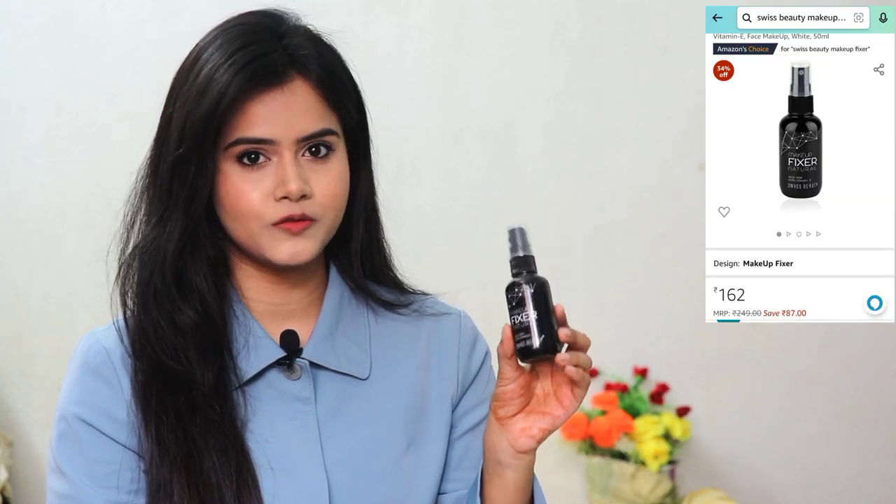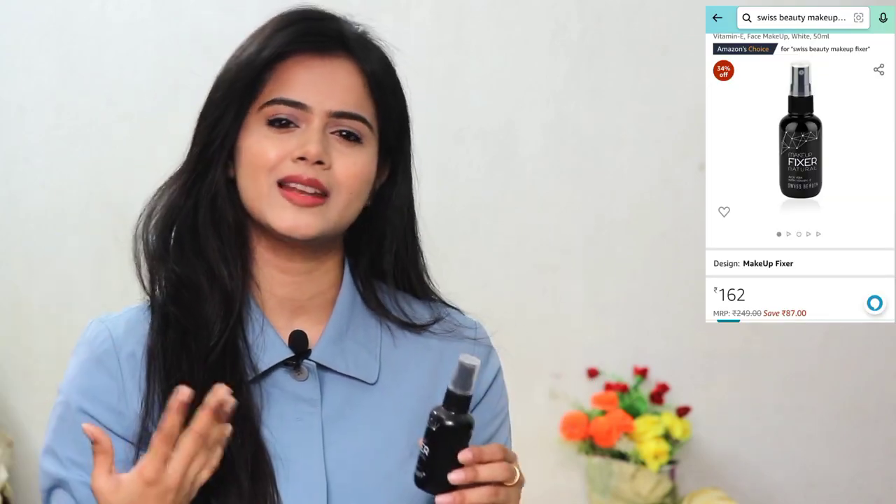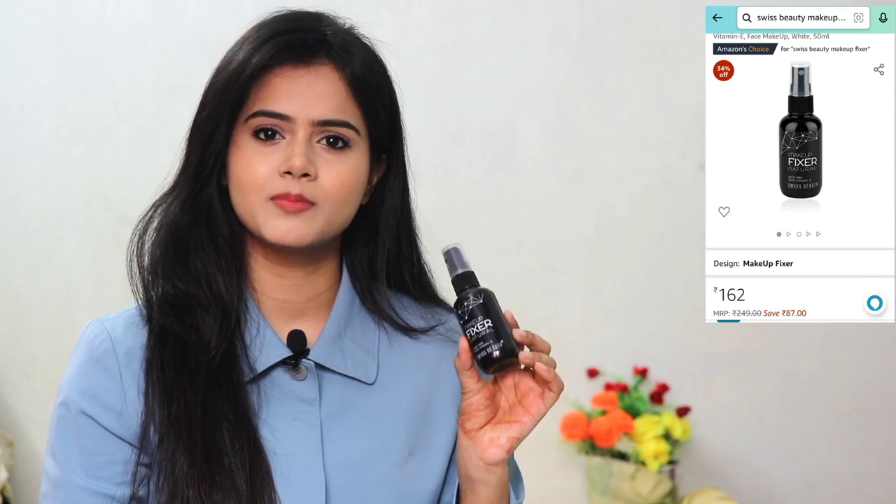For setting spray, I tried the Swiss Beauty Makeup Fixer with aloe vera. I had heard a lot of reviews but never tried it, so I picked it up at an affordable price during the sale. It is good, but it does contain alcohol, which you can smell when you spray it — though the fragrance fades once it evaporates. If you want something with less alcohol, you can go for slightly higher-end options like Wet and Wild or Faces Canada. But if you have no problem with it, you can try this one as it is more affordable.